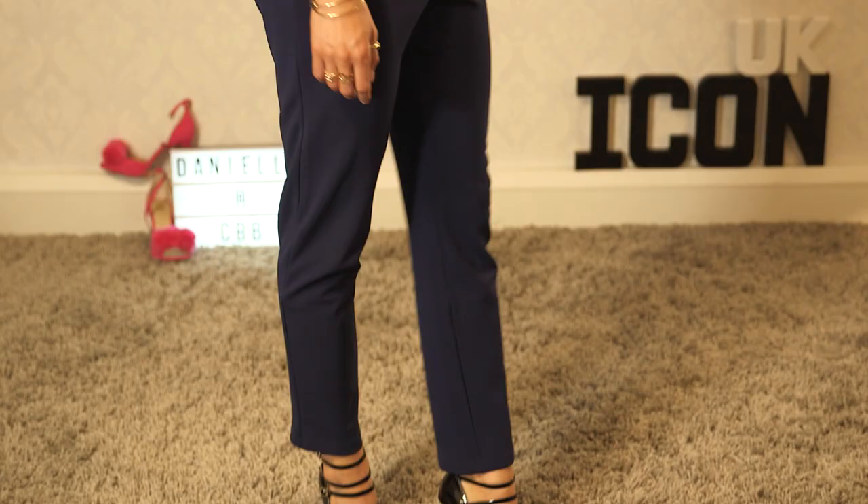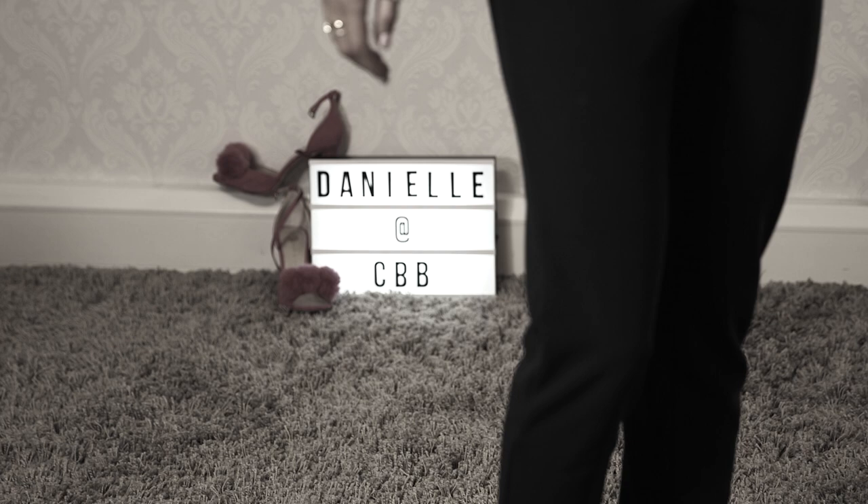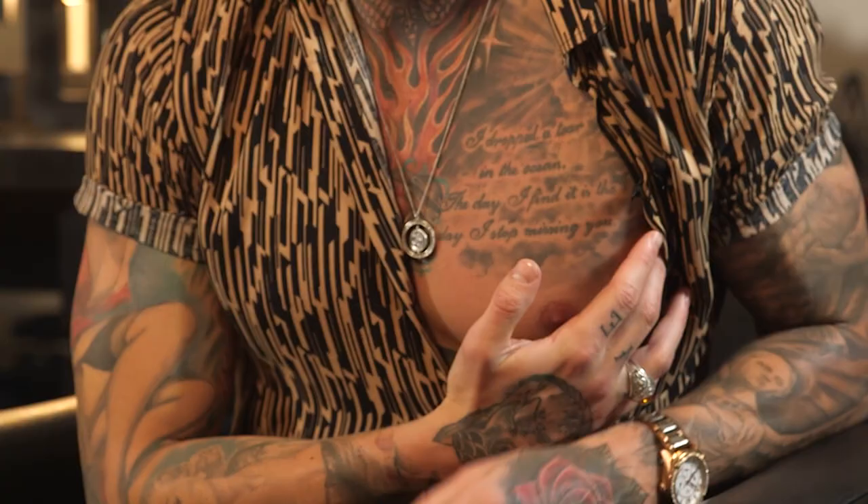Now I'm all ready for the final and I'm going to go and try and find some housemates to talk to. So I bumped into Jeremy walking around the set with Big Brother. I've just got some quick fire questions for you. First up, you're clearly a man who's a fan of tattoos — what is your favourite tattoo of your own? I would say my favourite one is probably the first one I got, which is a poem from my mother and my brother: 'I dropped a tear in the ocean, the day I find it is the day I stop missing you.' That was the first one I got and then everything kind of escalated from then.